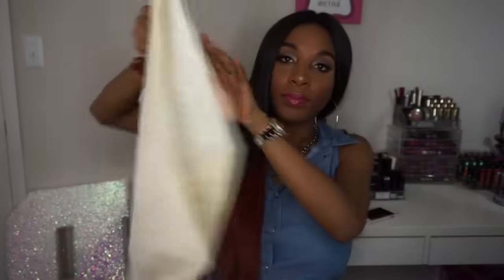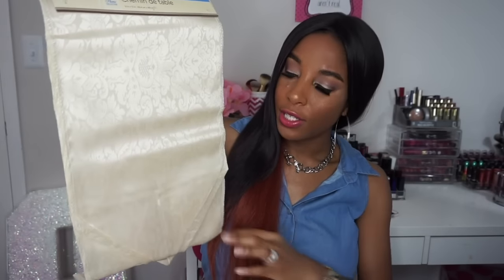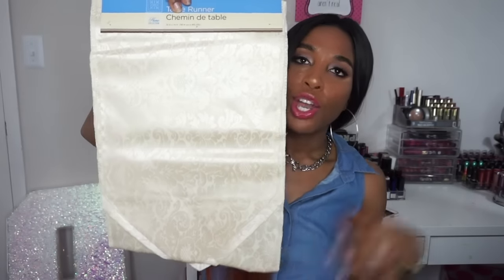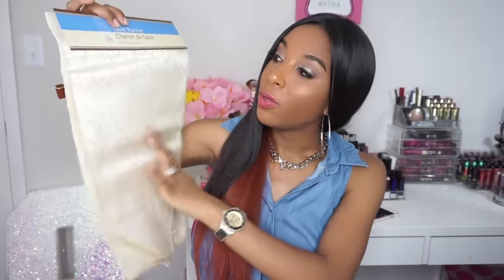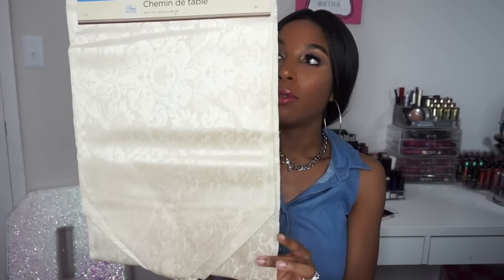Then I also saw this cute table runner. It's like a cream color and I went ahead and got this color because I just think I can use it all year round if I wanted to. I love just the light brown — I think it's really cute and whatever colors I put on top of it would definitely help make it pop. So yeah, I got this cute table runner.